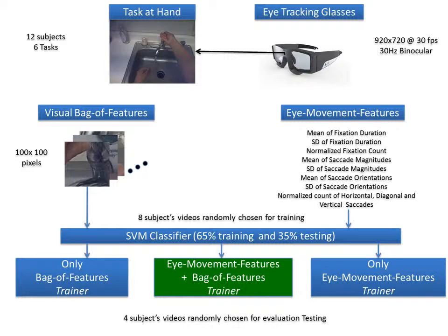We then train a support vector machine, with 65% of our extracted data being used for training and the remaining 35% being used for testing. We then can compare both bag of features and eye movement features individually as well as together to assess which produces the best results.